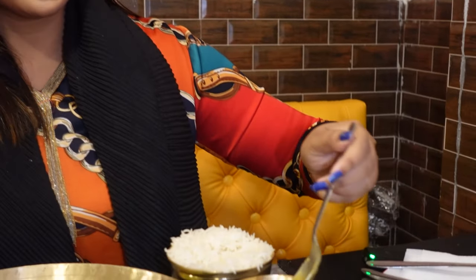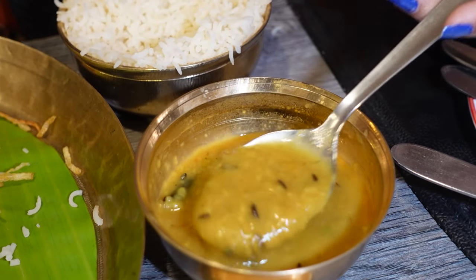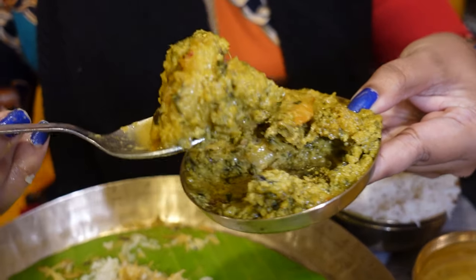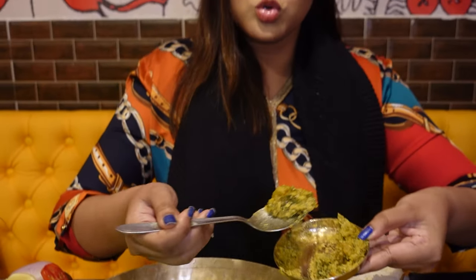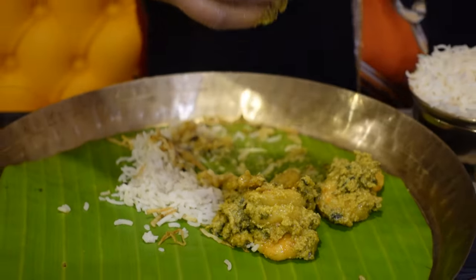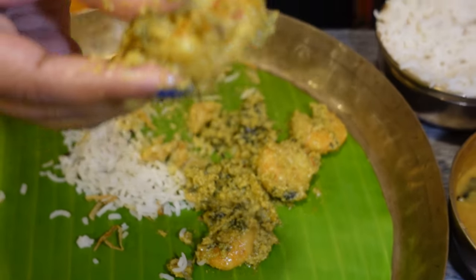The aloo jhura has a good taste. Next, I'm going to try something which is very unique in Kolkata. I've also added some signature dish here. We are looking at the aloo jhura - it's too good.